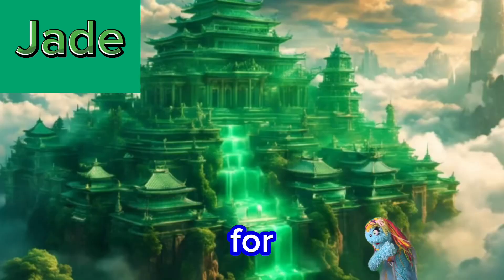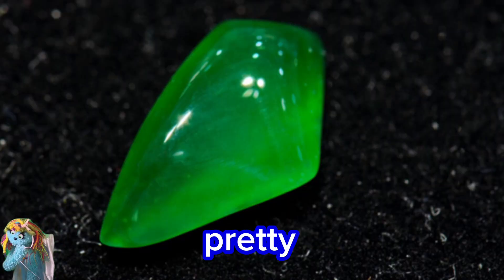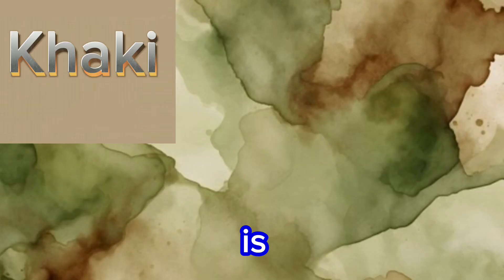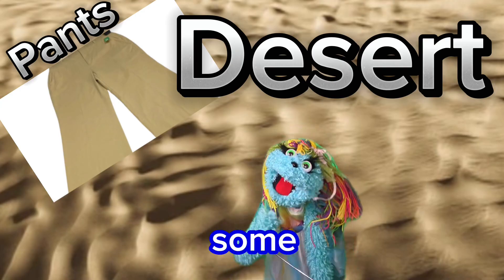J is for jade. Not just a stone, but a very pretty color. K is for khaki. You could really hide in the desert in some khaki clothes.